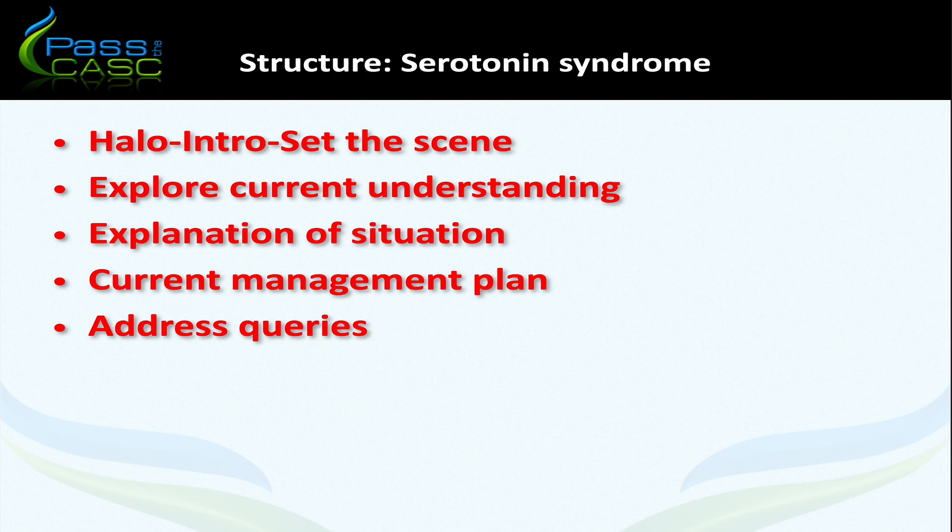The main points of note are exploring the relative's understanding of the situation and then explaining it by avoiding the use of jargon. I asked whether the father knew how antidepressants might work — he was aware of the phrase 'happy chemical' — and we used that as a way in to explain that serotonin is one of the chemicals we aim to increase using antidepressant treatment. However, because of the way the fluoxetine was switched to venlafaxine, there was an excess of serotonin occurring in the brain, responsible for the current signs and symptoms.